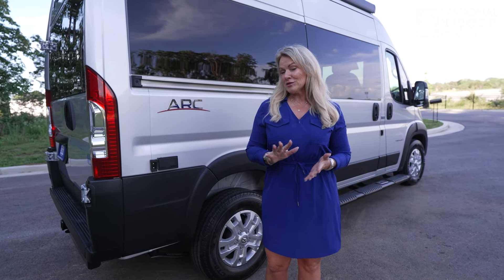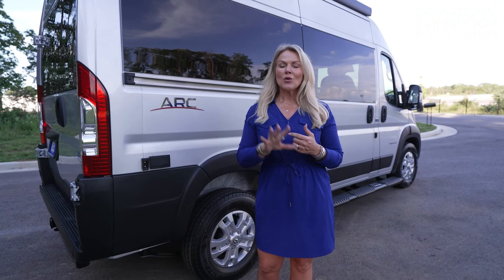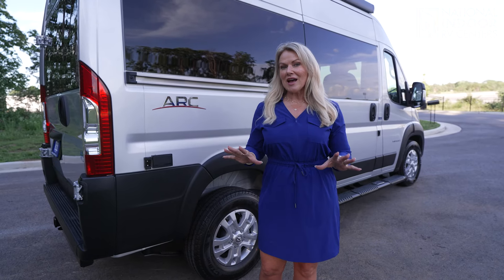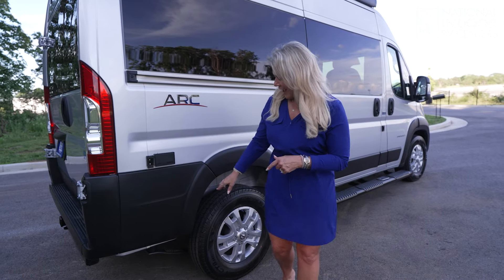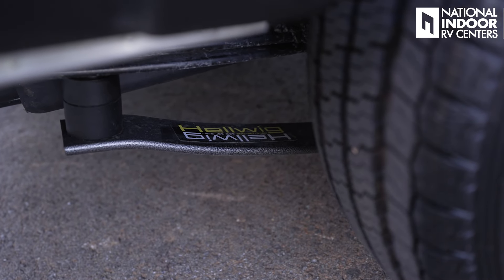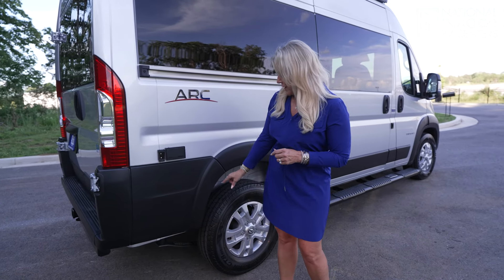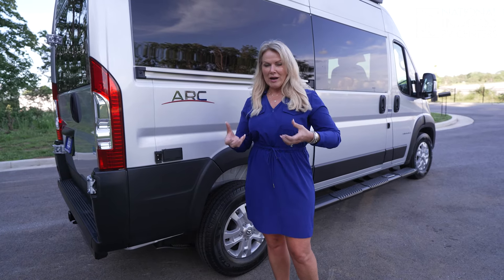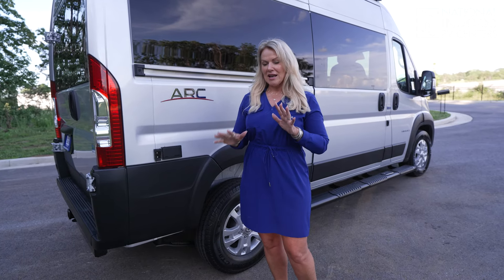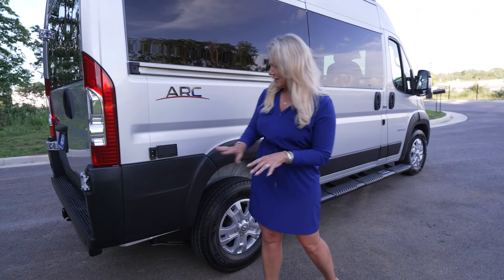One of the things I love about Integra is they claim to have the quietest-riding, best-handling coaches on the market. One of the things that contributes to that on their B vans is the Helwig springs — that's not normally a standard option, but it's standard with Integra. Those Helwig springs give you more stability, more strength and sturdiness in the chassis, and less sway when cornering. That's a great feature to have standard.